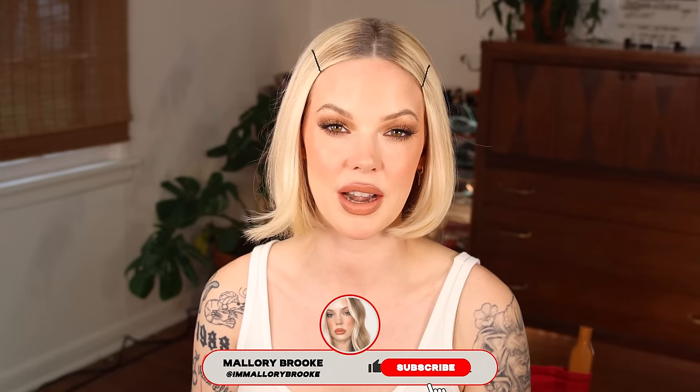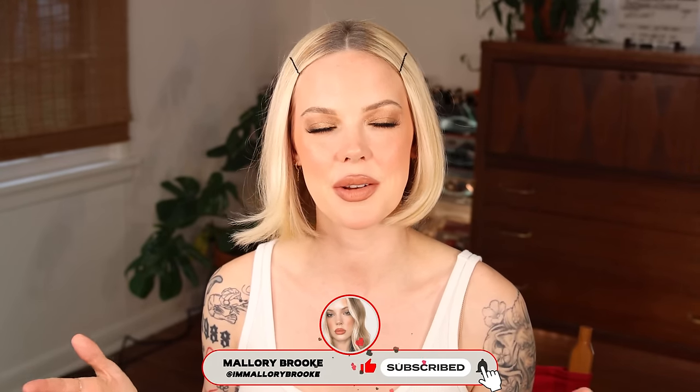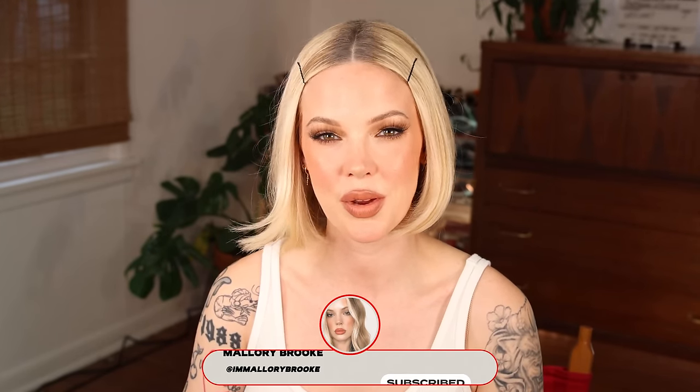That's all for this skin tint roundup. Let me know your thoughts — are you going to try any of these? What worked for you that maybe didn't work for me? Give this video a like so YouTube knows you enjoy my content, subscribe if you haven't already, and thank you so much for watching. I'm still so blown away by that Kira Wyse mess — disappointing.